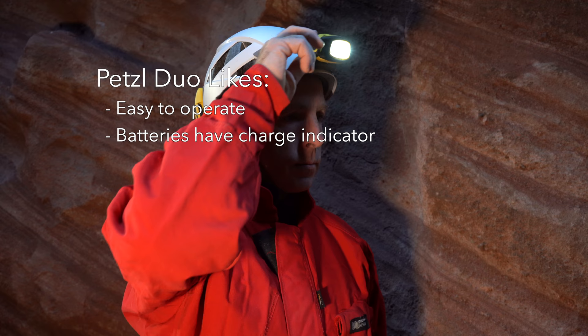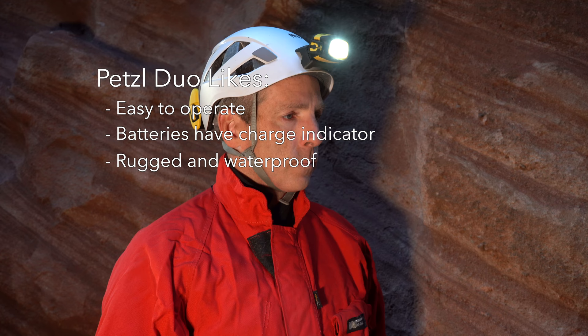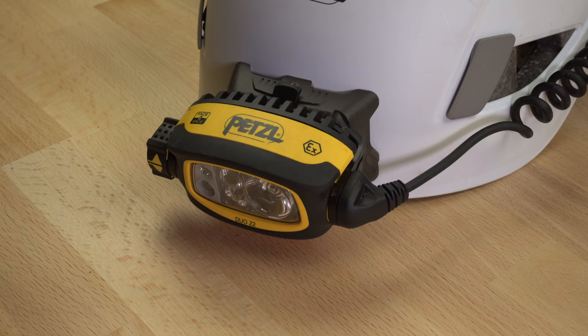There are a few things I like about the Duo headlamps. They are easy to operate and the batteries contain a charge indicator. Even though the lamps are expensive for the materials used, the plastic is high quality and the lamps are rugged, durable, and waterproof.